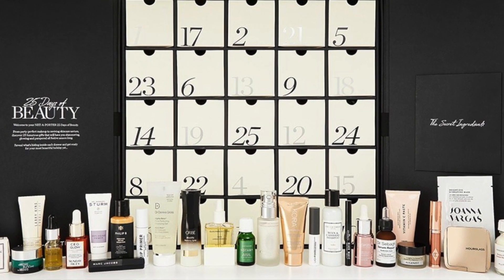Let's do Net-a-Porter first. The price: £225. Net-a-Porter claim the value to be £790 — wow. Number of products inside: 25, and according to claims, 15 of those are full-sized. I've talked about all of this in my 40-plus advent calendars video for this year, but I haven't done a price breakdown, so upon request I decided to go in for it.